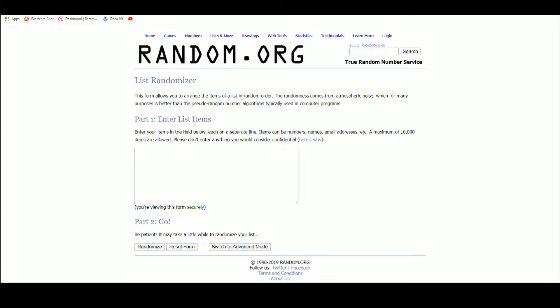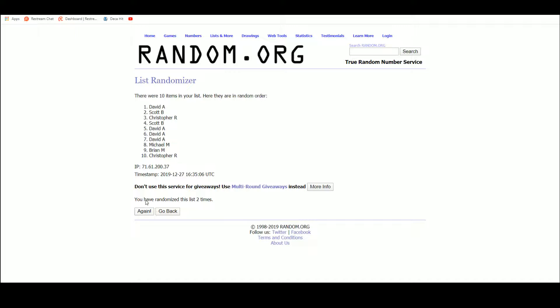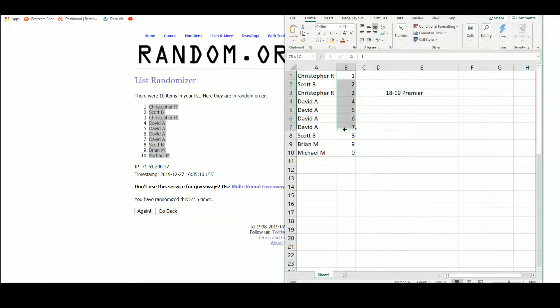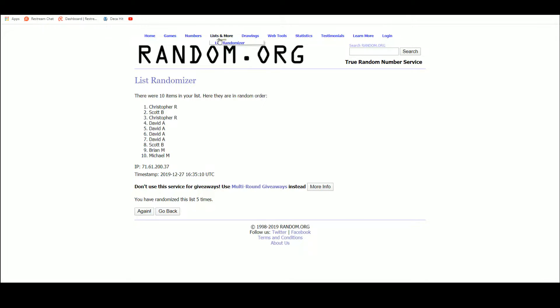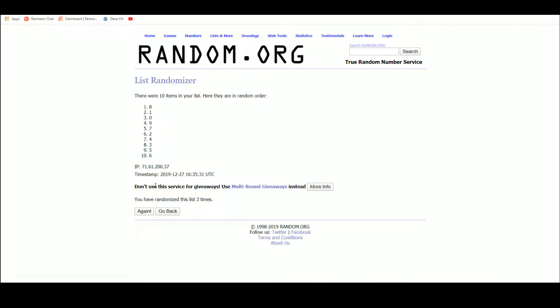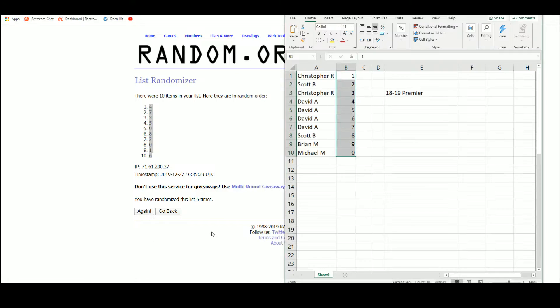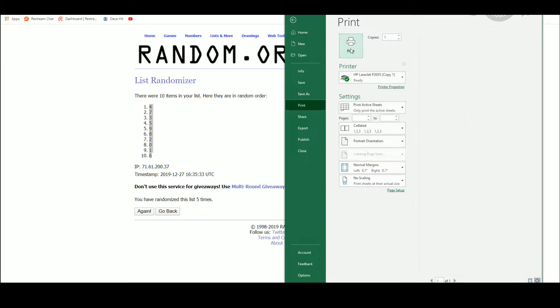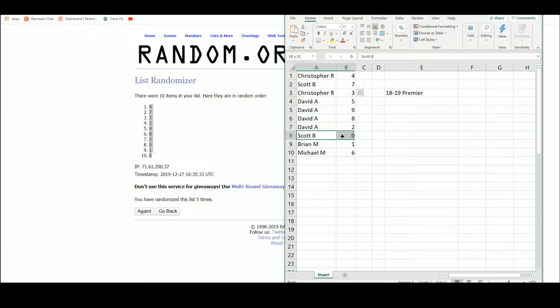Going over to random.org, we take our list of ten names. Christopher R is up top, Michael M on the bottom. One through zero. Five. Four up top, six on the bottom. Christopher R gets four and three, Scott B gets seven and zero, David A gets four in a row right here in the middle — five, nine, eight, and two. Brian M number one and Michael M number six.